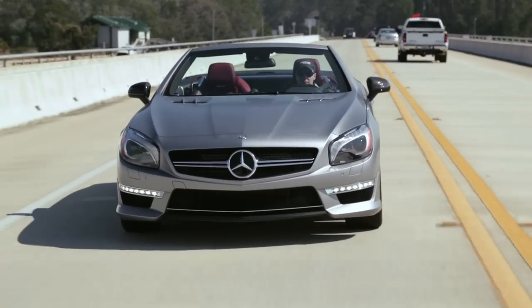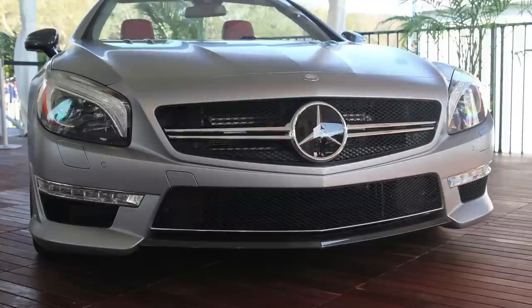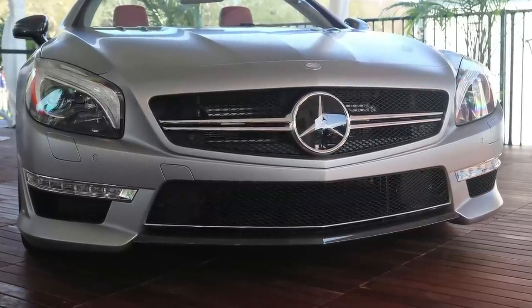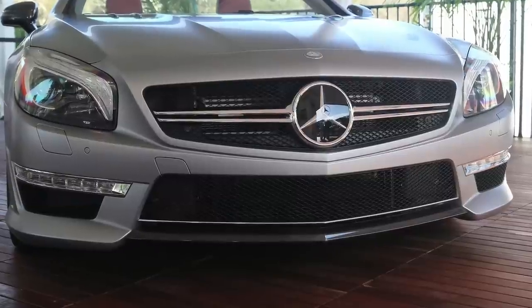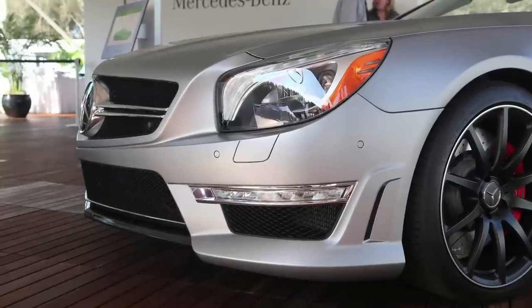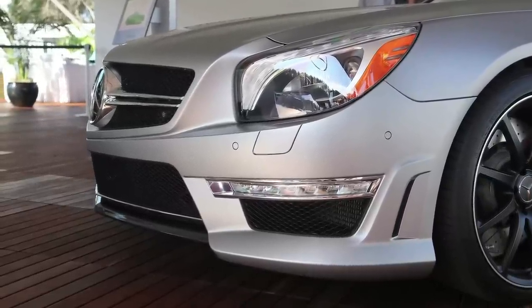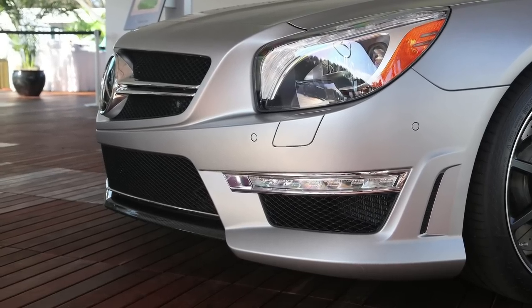One of the immediate things you'll notice on the AMG cars is this expressive front end. The SL65 is characterized by the chrome twin-spear grille, which is unique to the AMG cars. This car also features the optional carbon fiber exterior package visible in the lower front bumper, along with massive front air intakes integrated into the front bumper that feed cool air to the turbochargers and intercoolers.